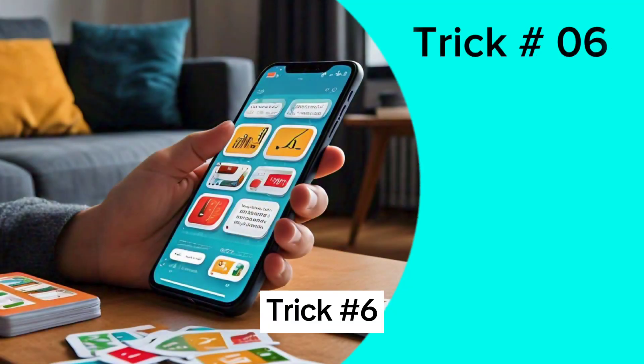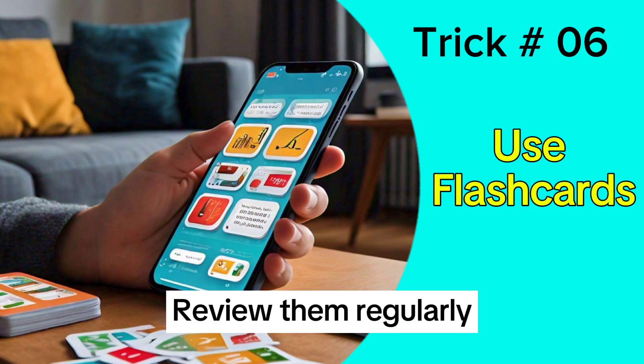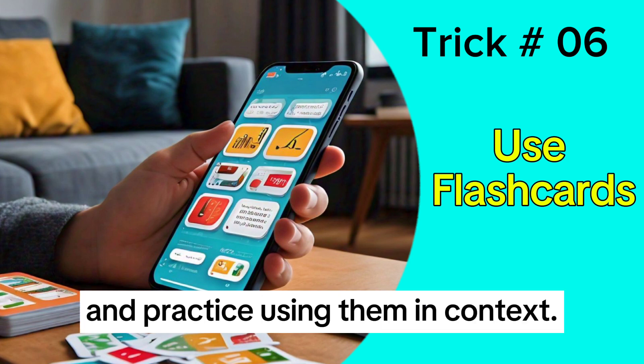Trick 6: Use flashcards to learn new vocabulary. Review them regularly and practice using them in context.